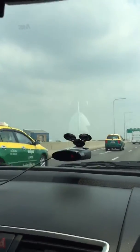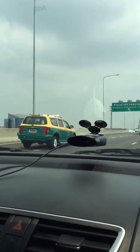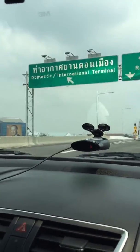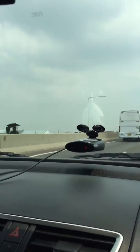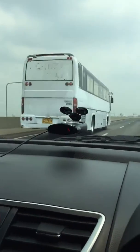Is there a camera? No detection. Alright, that's it for today.